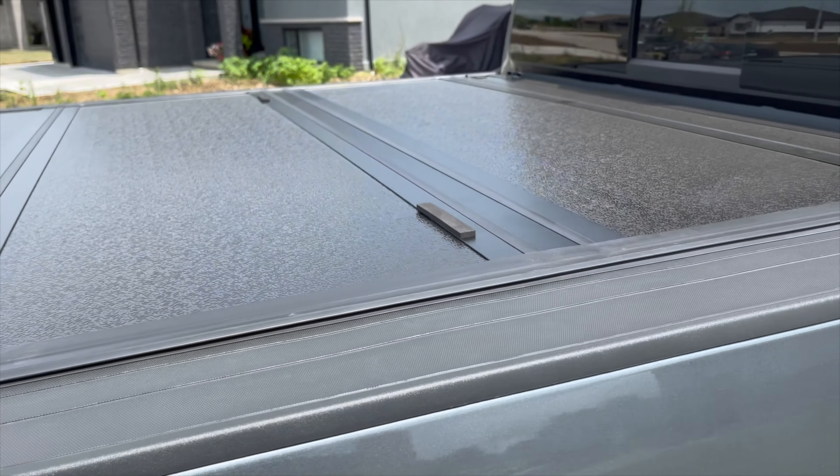Absolutely love this thing. It's from a Canadian company called Bison. It seals up beautiful. It's a tri-fold hard cover — very solid, very sturdy, very easy to install.